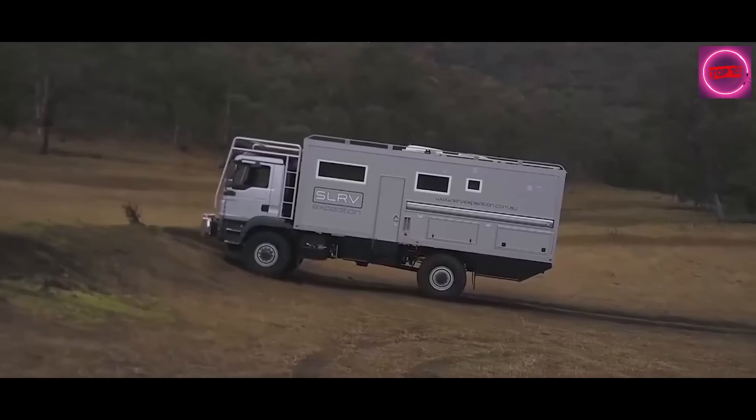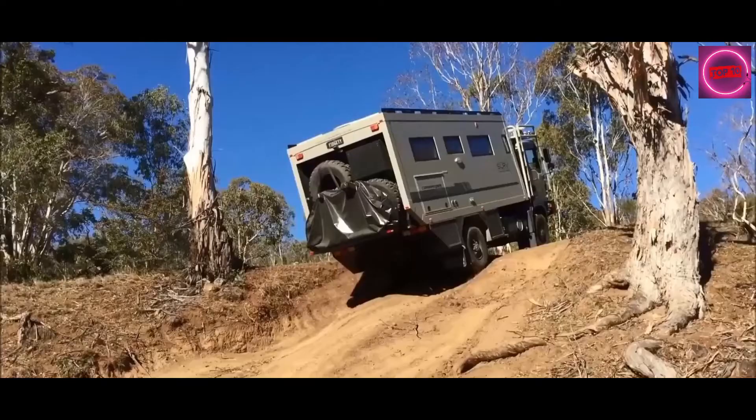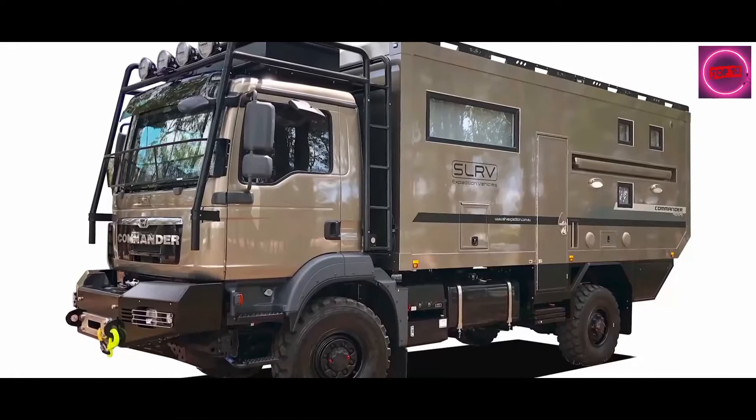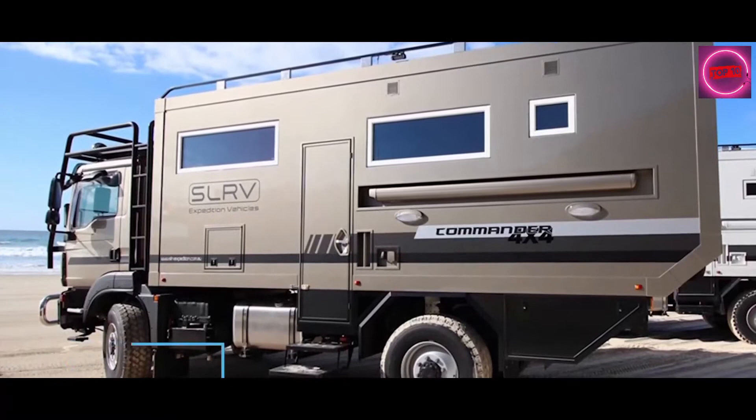The Commander is fully self-contained and is home to everything that you might need on a long-haul trip. The fuel tank is big enough to take you 2,000 miles between pit stops, and the off-grid setup will see you through even the longest of unconnected detours. SLR will set your Commander up to your desired specifications, so there are no limits to finding your perfect configuration. The price starts at $450,000, but a full-spec version will tip the scales at over half a million dollars.